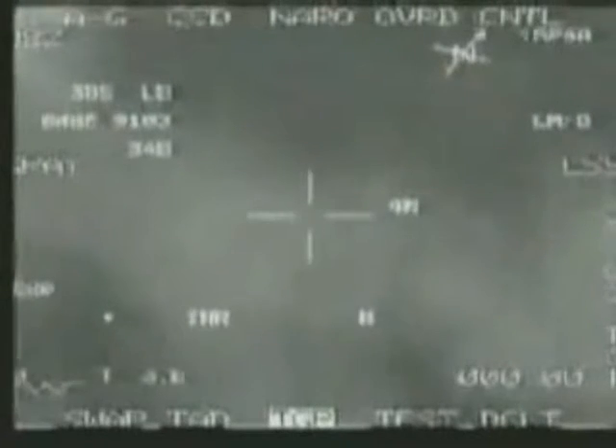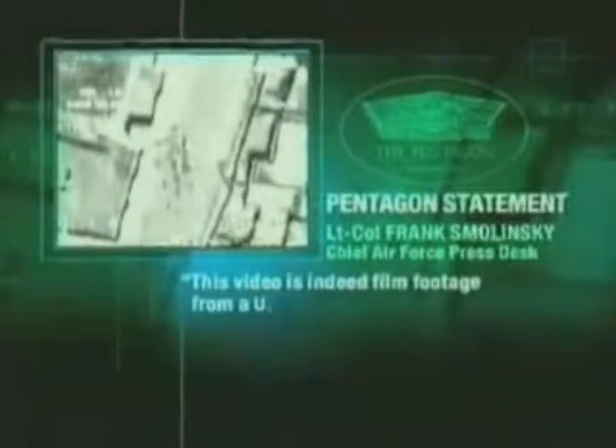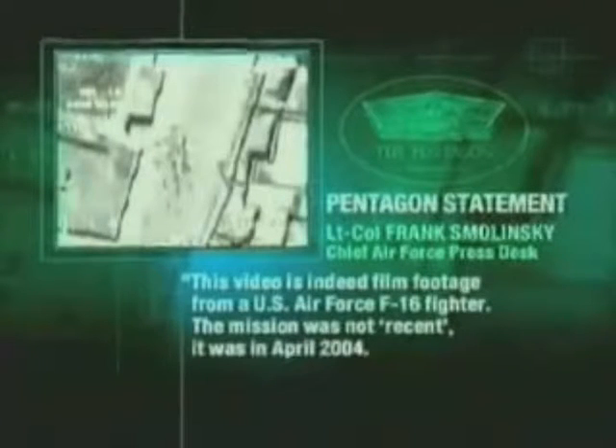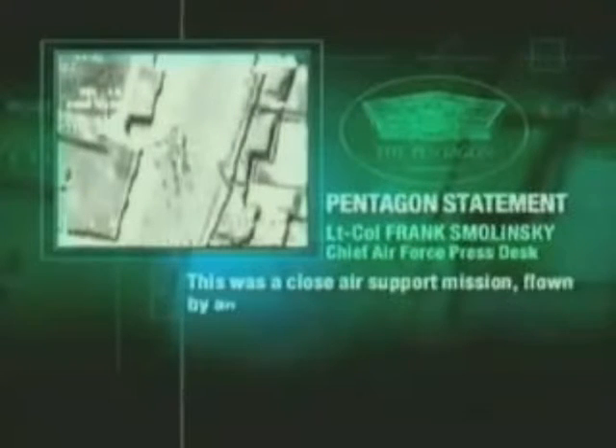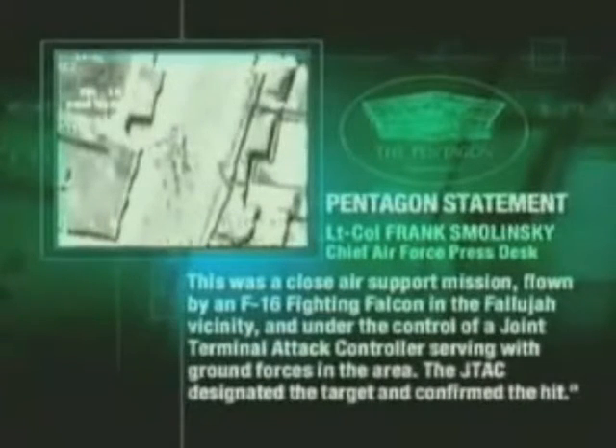Overnight, Channel 4 News received the following email from Lieutenant Colonel Frank Smolenski, Chief Air Force Press Desk, Pentagon: 'This video is indeed gun film footage from a U.S. Air Force F-16 fighter. The mission was not recent — it was in April 2004. This was a close air support mission flown by an F-16 Fighting Falcon in the Fallujah vicinity and under the command of a Joint Terminal Attack Controller serving with ground forces in the area. The JTAC designated the target and confirmed the hit.'